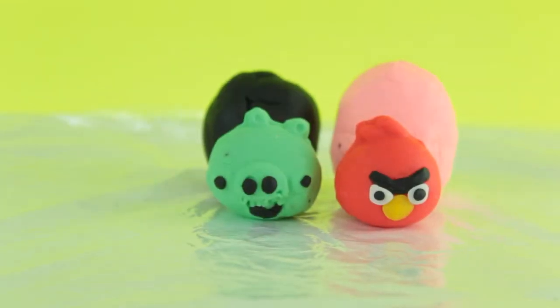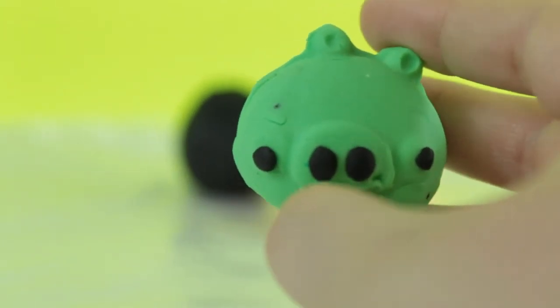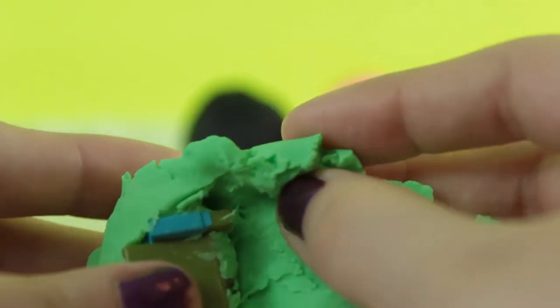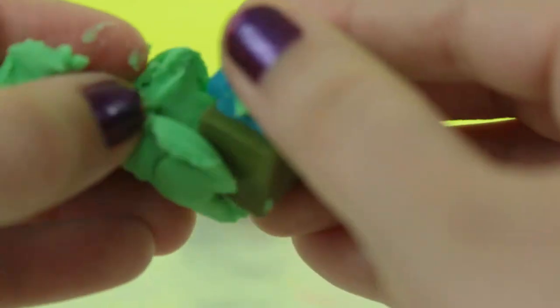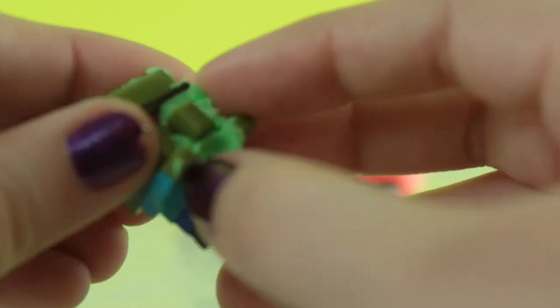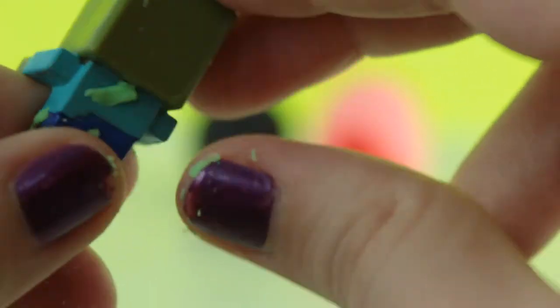Okay, next I want to see what's inside the last green piggy from Angry Birds — whoa, and he's full of Play-Doh! And it looks like we got a Zombie Villager from Minecraft — super full of Play-Doh though.